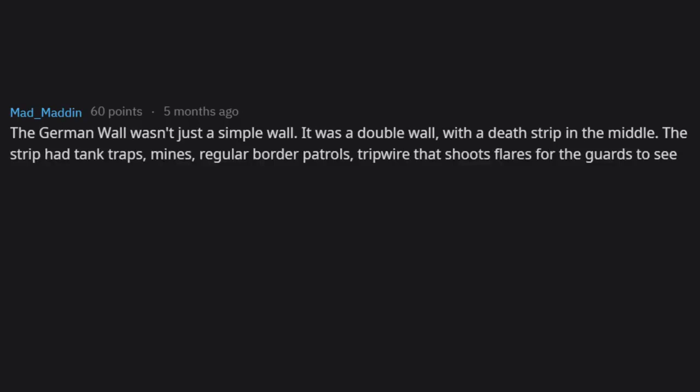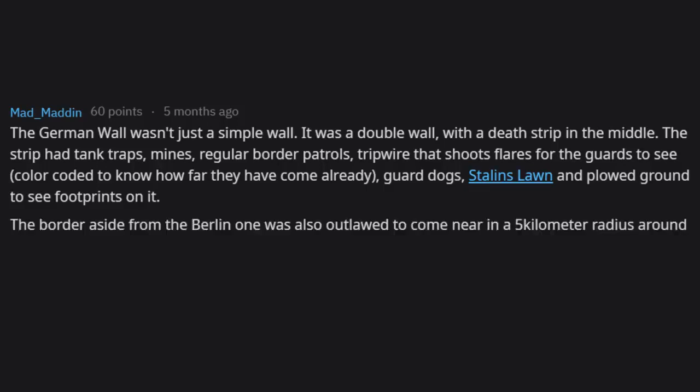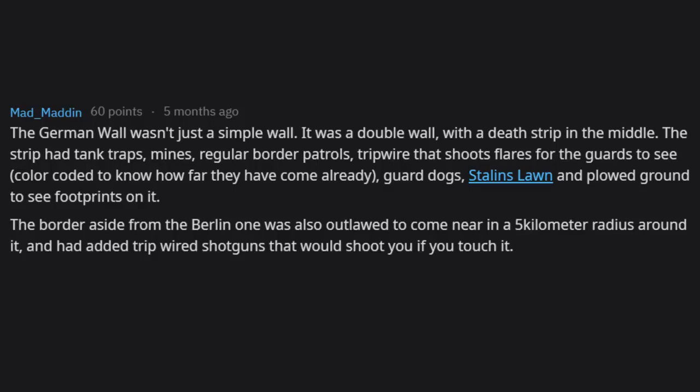The strip had tank traps, mines, regular border patrols, tripwire that shoots flares for the guards to see, color-coded to know how far they had come, guard dogs, Stalin's lawn, and plowed ground to see footprints. The border outside Berlin was also outlawed to approach within a 5km radius and had tripwired shotguns that would shoot anyone who touched them. The border used more than 100,000 soldiers to maintain.